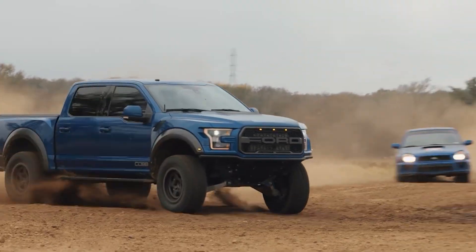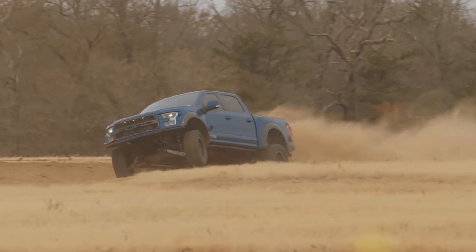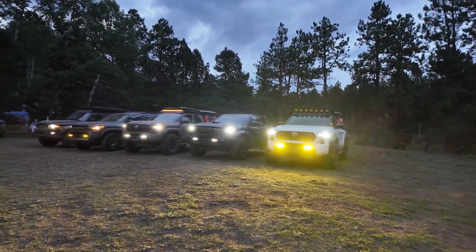Cobb Tuning may be new to the Toyota community, but we've got more than 25 years of game-changing innovation under our belts already. Our pedigree and culture is perfectly aligned to meet the needs of the modern Toyota truck enthusiast.